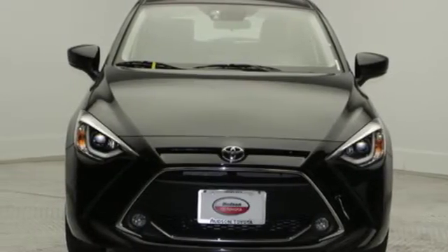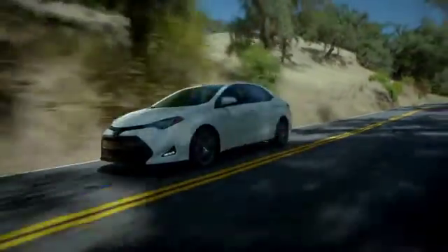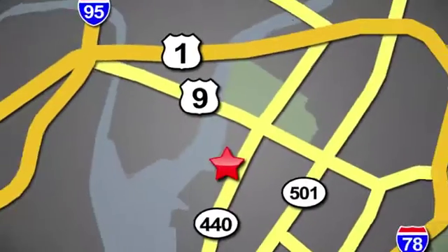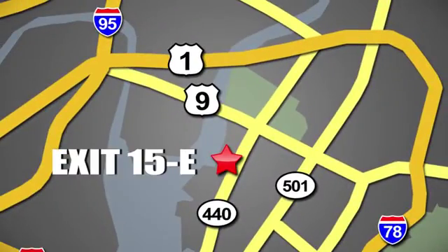The time is now. See it for yourself today. Whether you're shopping for a new or top quality pre-owned vehicle, choose Hudson Toyota in Jersey City, New Jersey.